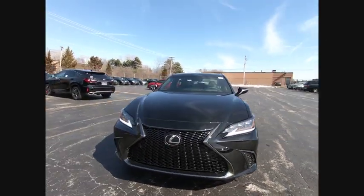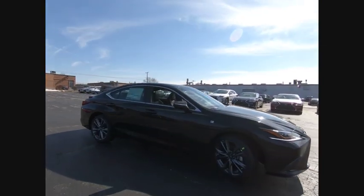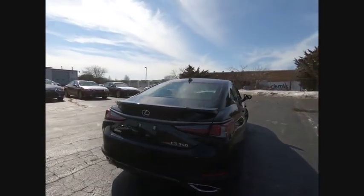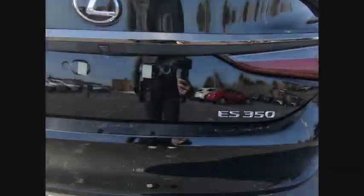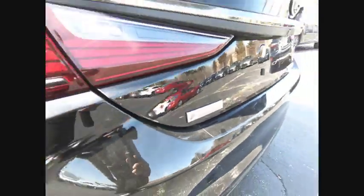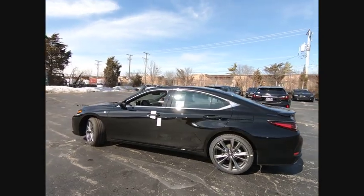Come test drive the 2019 ES350. The Lexus ES350 is a sophisticated combination of distinctive styling, luxury, and smooth performance. A 3.5 liter V6 engine propels the ES from 0 to 60 miles per hour in 6.8 seconds, and the countless standard interior features transport you to a new level of luxury and convenience, priced below $50,000.